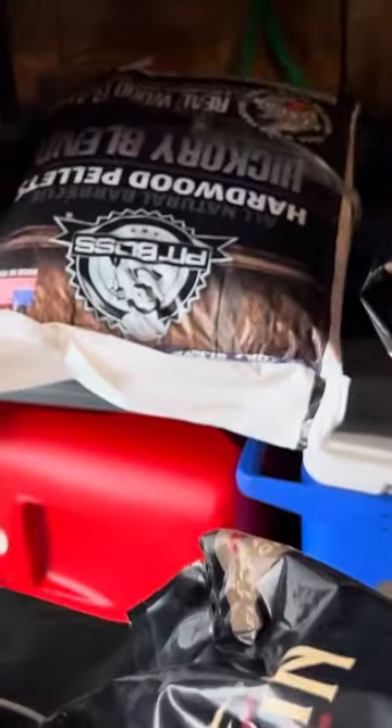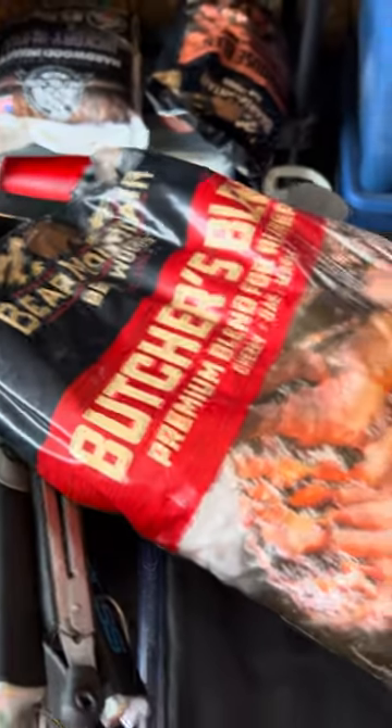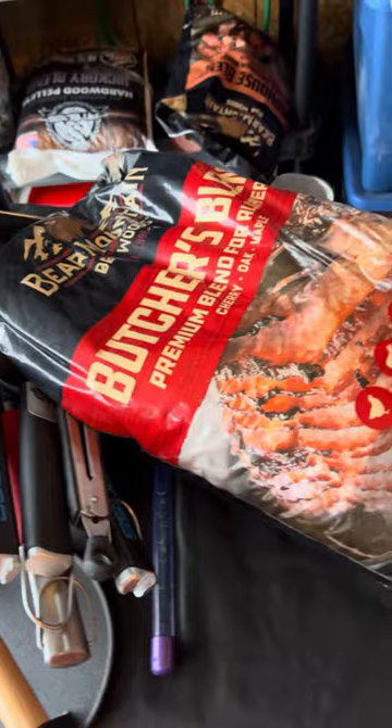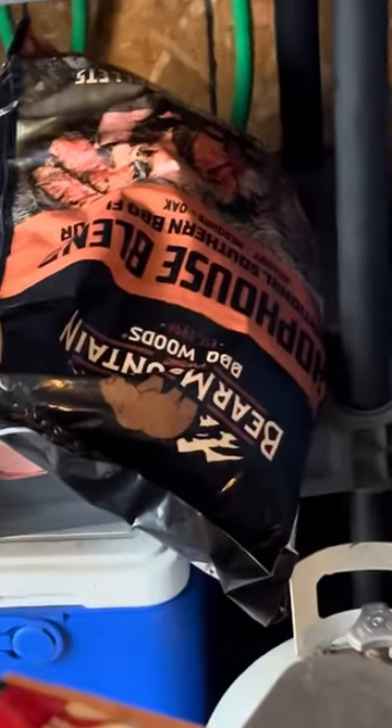I do have one bag of Pit Boss pellets left, so I wanted to try out some other flavors and different brands and see if I think they actually taste different, because I don't really taste much of a difference. I picked up some Bear Mountain Butcher's Blend and Chop House Blend to try out.